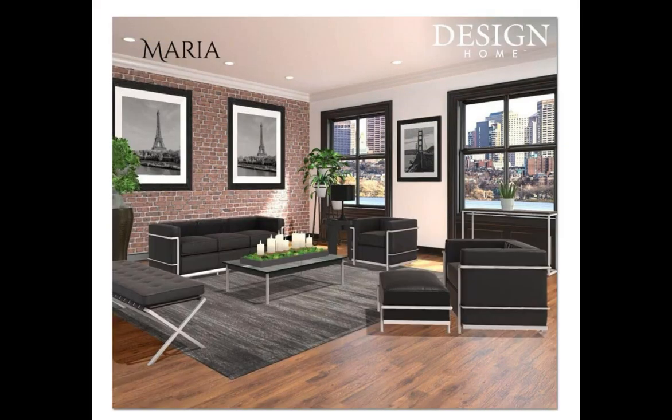Next up is Maria. Congratulations, girl — you're an admin pick. I am loving this black in here. Oh my goodness, this little DWR furniture. You did a banged-up job, girl. And what a great rug choice as well. Congratulations.